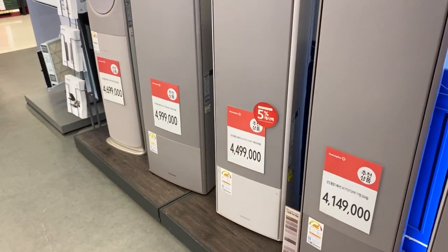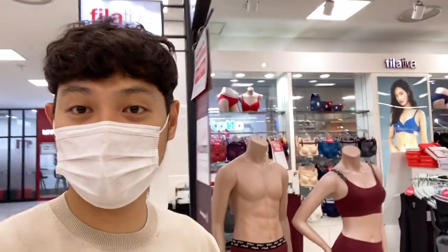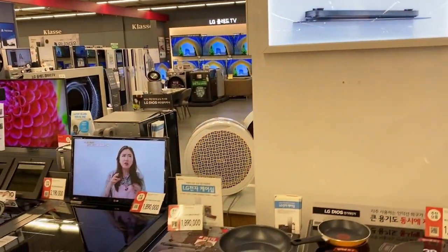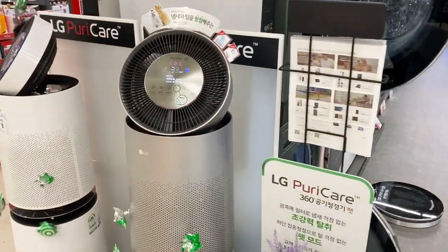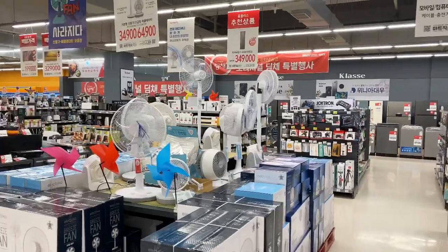We're in Homeplus now. This is one of the Korean super grocery stores. If we have SM or Robinson Supermarket back home, this is like a mall — a semi-mall. They sell a lot of things here such as clothes, appliances. This is LG, a Korean appliance company. They sell appliances here such as washing machines. Over here they also sell air purifiers — the LG Puricare — and electric fans.